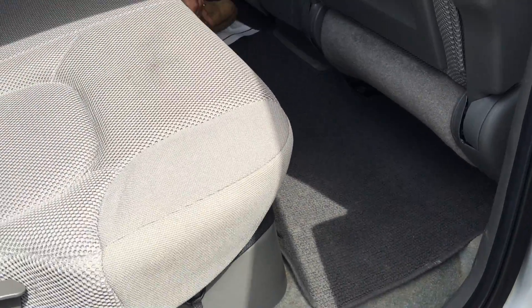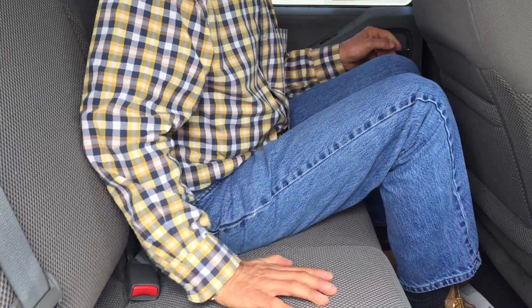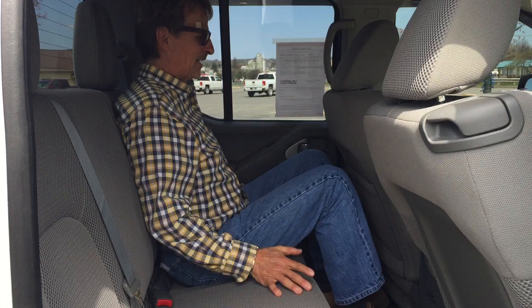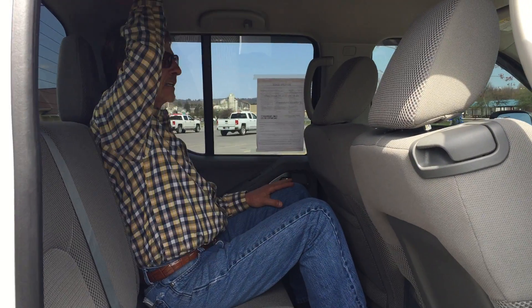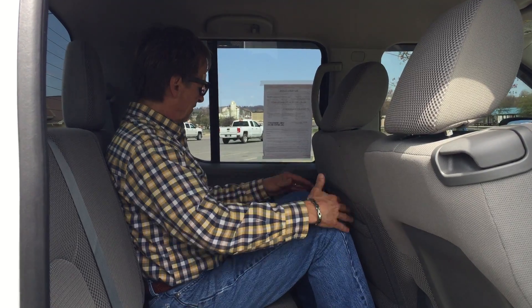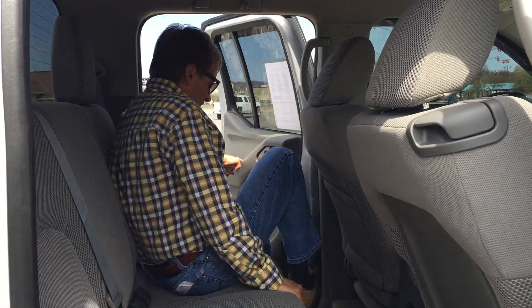We've got very fussy detailers at Curt Johnson Auto Sales, so not allowed to get dirt on the mat. Not too bad here — not like a full-size truck, but certainly works. Good headroom, good enough legroom. These back seats fold down for storage. Let's go around back.